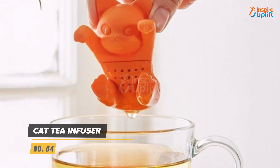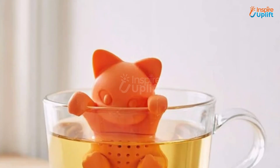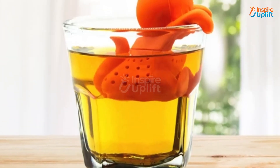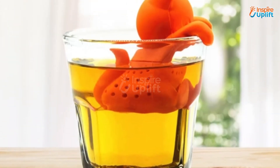At Number 4 we have the Cat Tea Infuser. The cute cat with its paws holding the rim will urge you to sip on the healthy drink in a fun way. Separate the cat face and lower body and gently clean the inside with water.